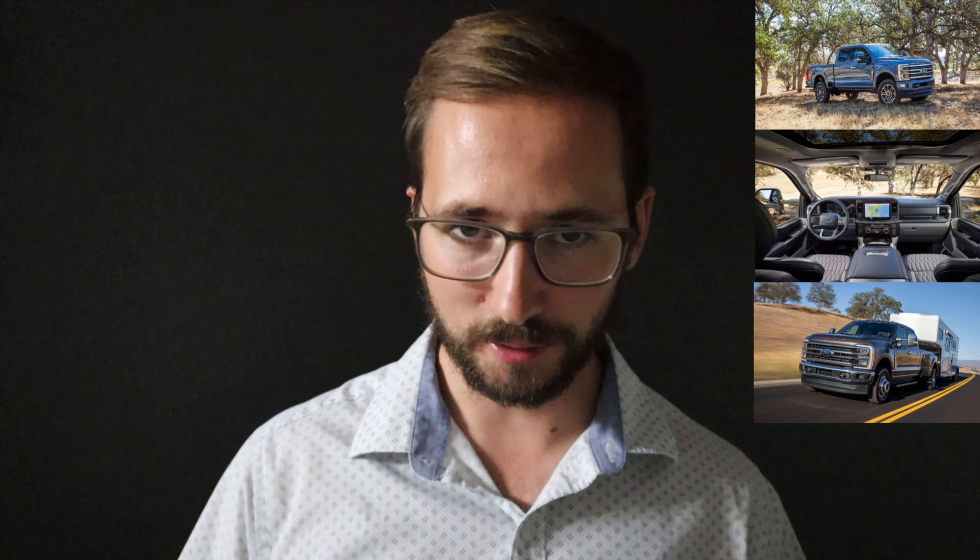Chevy's new Duramax is going to produce 470 horsepower and around 975 pound-feet of torque, so Ford takes the crown again. The standard Power Stroke will likely stay around 475 horsepower and 1,050 pound-feet of torque, with the high-output upgrade pushing over 500 horsepower and over 1,100 pound-feet — which is absolutely crazy. Keep in mind this is a truck you don't need a commercial driver's license to buy, with torque figures that overlap with semi trucks, which typically range between 1,000 and 2,000 pound-feet of torque.